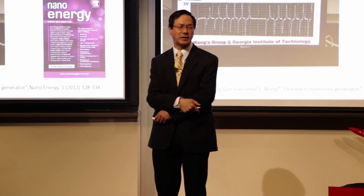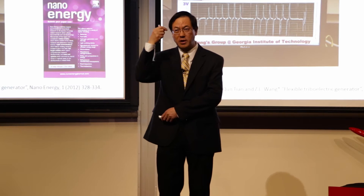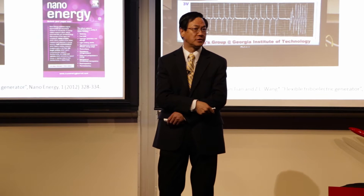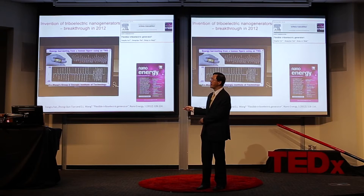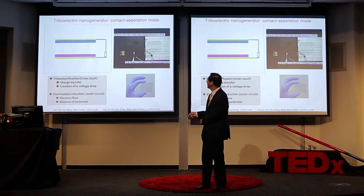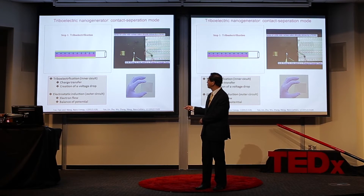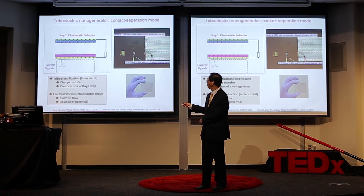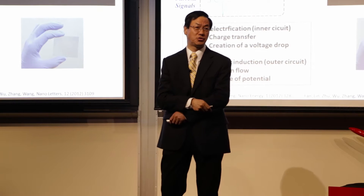You say, static electricity — you know that, what's new here? Well, we know static electric discharge. When you comb your hair, your shirt, everything. But we rarely use it for power purposes. We are going to show you that. Utilizing this, we can make a new power source. If you have two dielectric materials in contact, triboelectricity occurs. If you bring these two apart, there's a voltage generated, and electrons have to flow. This electron flow is the process converting mechanical energy into electricity.